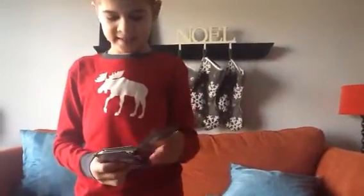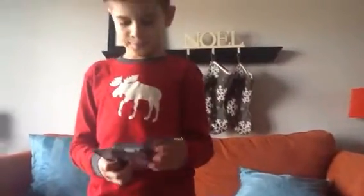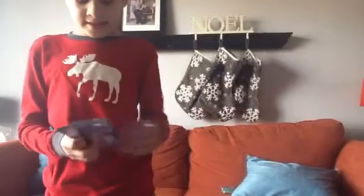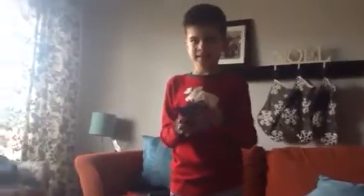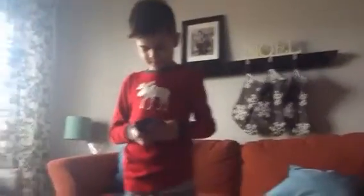Daddy, can I hold it? Can I hold it? I just want to see if there's good cards. Daddy, I'm going to just look at the card. I see something.